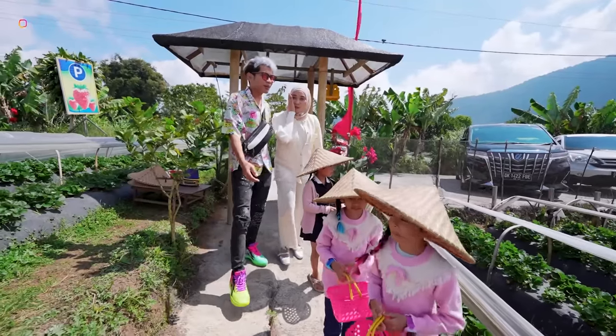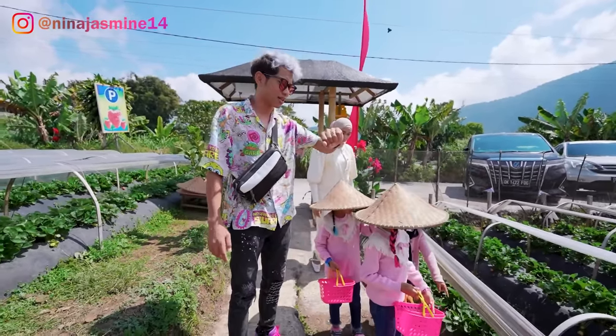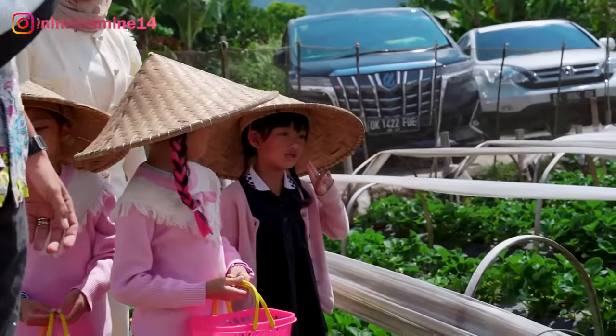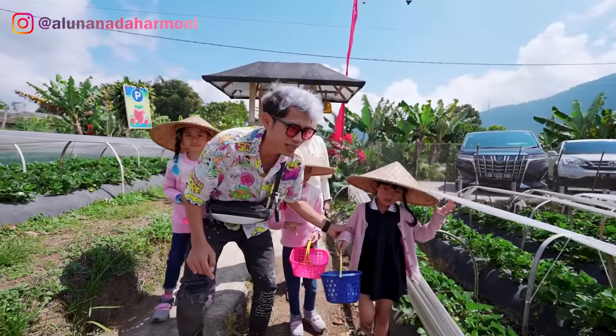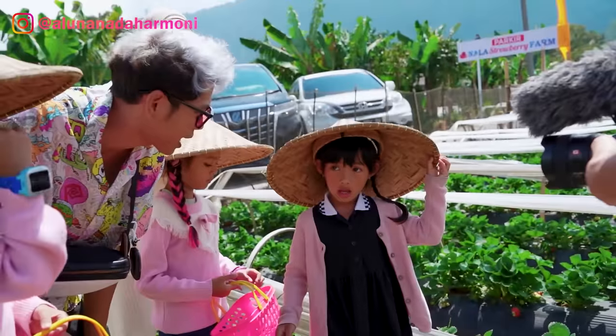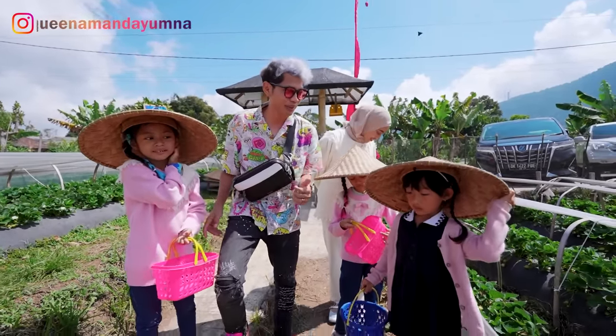Di sini sebenarnya dingin teman-teman. Karena ini siang, jadi panas campur dingin juga. Biar Nala yang mengarahkan guys. Nala, biasanya yang dipetik itu yang warna apa? Warna merah. Warna merah, udah matang ya? Iya, warna merah udah matang.